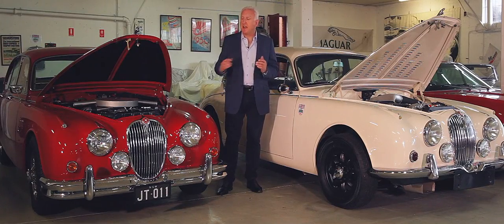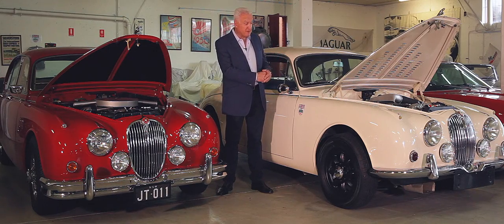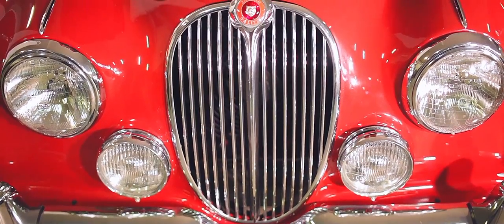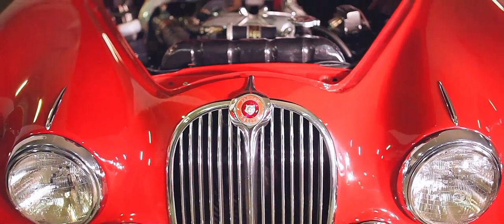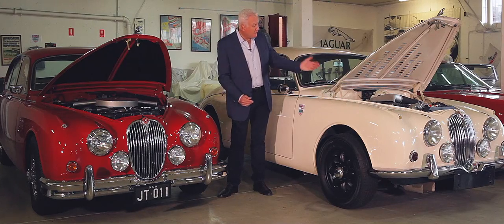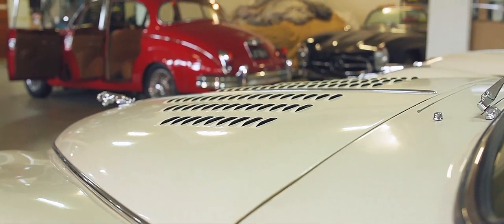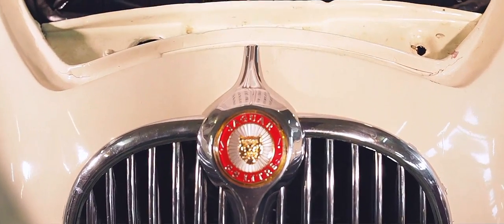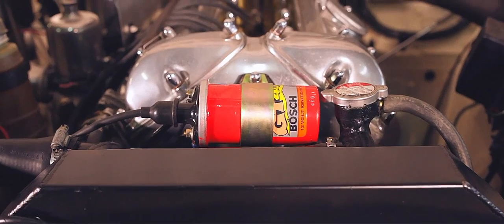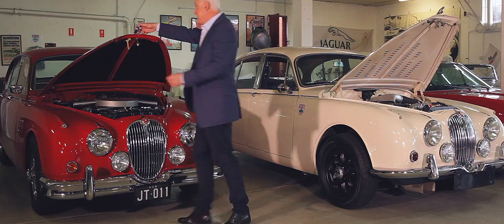Today we're very fortunate to have a standard Mk2 Jaguar in the shop, together with my Coombs replica that I've been working on for some time, so it's a good way of showing you the little differences in the cars. We've got the bonnet open here on a 3.4 litre. It's got the standard air cleaner on top of the wonderful XK engine with its twin overhead cams and a plain bonnet. Over here, we have the louvered bonnet for extra cooling. We don't have any air cleaner at all — we've got bigger carburettors, open-mouth trumpets on the carburettors, and a really quite highly tuned 4.2 litre version of the engine. It makes for a very exciting car. We're just going to drop the bonnets now and take one of the cars out for a drive.